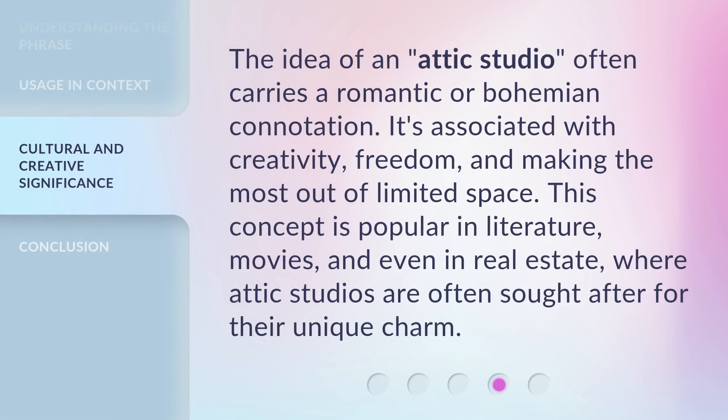The idea of an attic studio often carries a romantic or bohemian connotation. It's associated with creativity, freedom, and making the most out of limited space. This concept is popular in literature, movies, and even in real estate, where attic studios are often sought after for their unique charm.